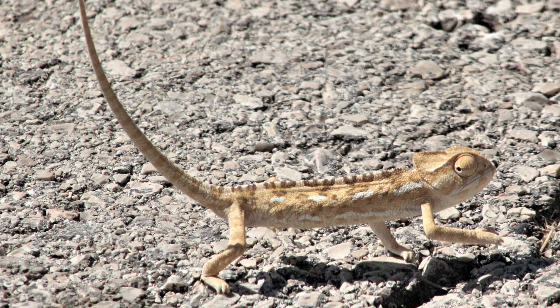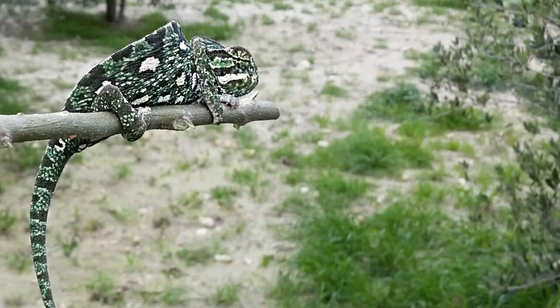The common chameleon is insectivorous, capturing insects by stealth and the rapid extension of its long tongue, which has a terminal pad that grasps and adheres to the prey. Adults are also known to eat young chameleons and have been observed to eat fruit.